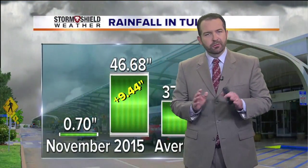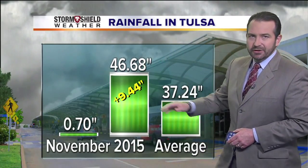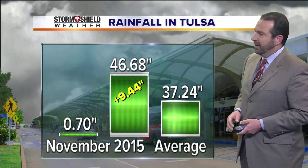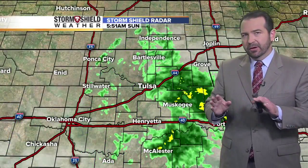We've started off this Sunday morning with some showers moving across northeast Oklahoma. Officially, we've picked up five one-hundredths of an inch of rainfall here in the Tulsa area. That brings the monthly total now up to seven-tenths of an inch of rain. And for the year, now 46.68 inches — at surplus, running about nine and a half inches of rainfall. We're still seeing a little bit of light rain. The average through today should be at about 37 and a quarter inches, so that surplus is still nice as we move on through November.